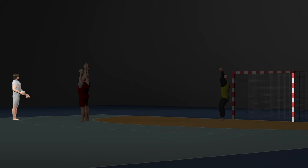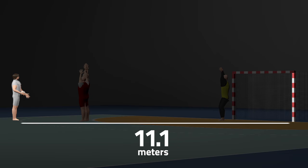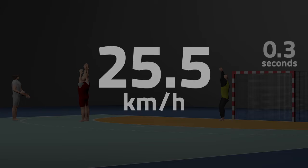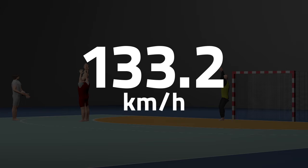By the way, there's not only 9 but 11.1 meters from Hansen to the far post. And with the ball traveling for 0.3 seconds, he throws with a speed of 133.2 kilometers per hour.